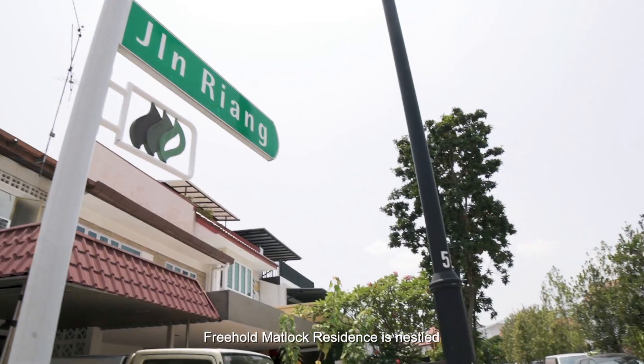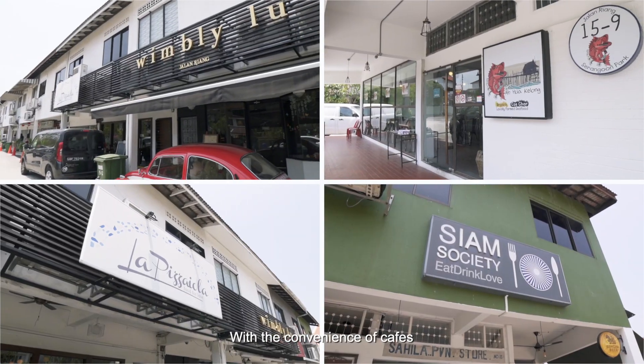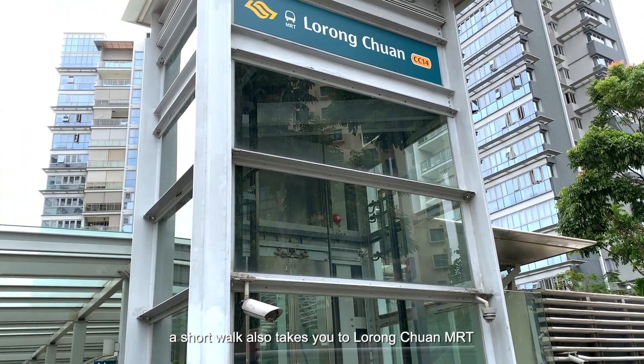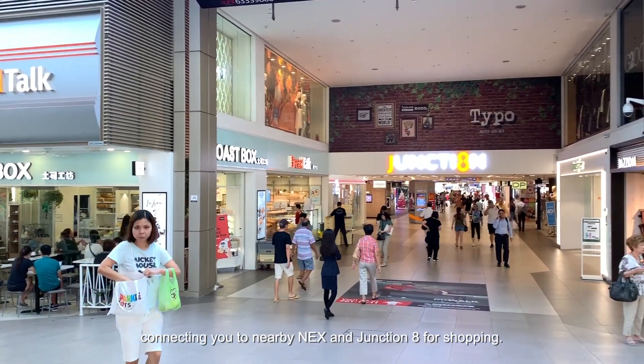Freehold Medlock Residence is nestled in a landed estate with relaxed neighbourhood vibes, with the convenience of cafes to hang out at Jalan Riyang around the corner. A short walk also takes you to Lorong Chuan MRT, connecting you to nearby Nex and Junction Aid for shopping.